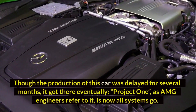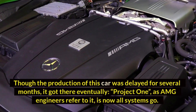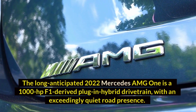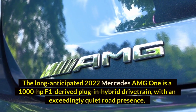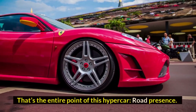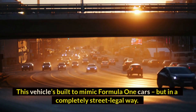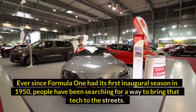Number six: Mercedes-AMG One — $2.7 million dollars. Though the production of this car was delayed for several months, it got there eventually. The long-anticipated 2022 Mercedes-AMG One is a 1,000-horsepower F1-derived plug-in hybrid drivetrain with an exceedingly potent road presence. This vehicle is built to mimic Formula One cars but in a completely street-legal way.